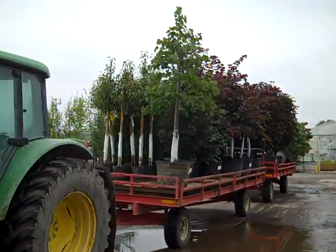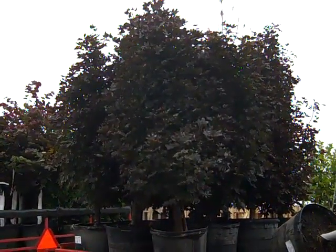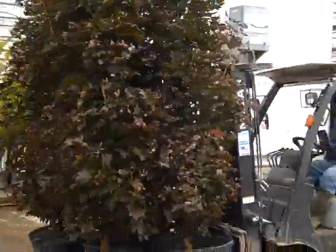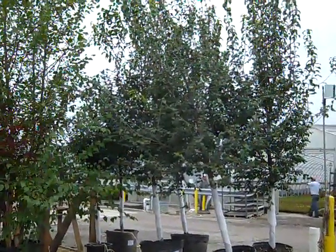Here we see a load of pot-in-pot trees that just came in. Let's take a look on this wagon and see what we're getting. Beautiful 25-gallon Crimson Century Maple. These are fantastic 25-gallon plants. This is a 25-gallon Syringa Summer Charm.